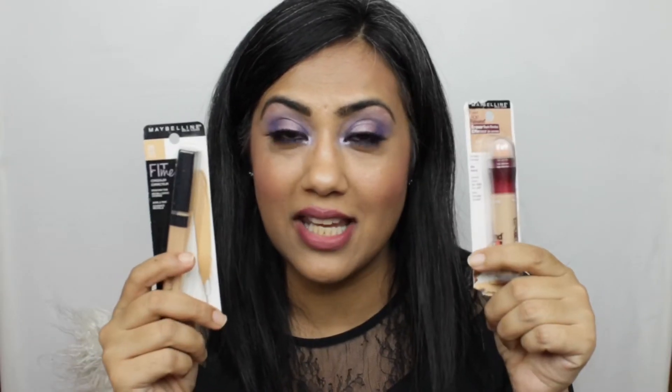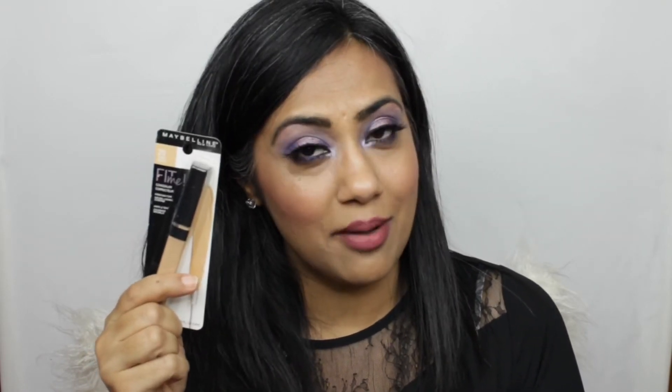I also picked up two concealers. The first is Maybelline's highest-selling concealer — I've always used it and it was almost finished, so I had to pick one up. The second is one recommended by all the influencers, so I had to give it a try. I'll open it and come back to you with the review.